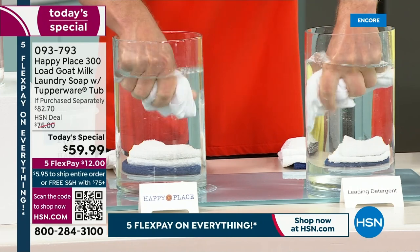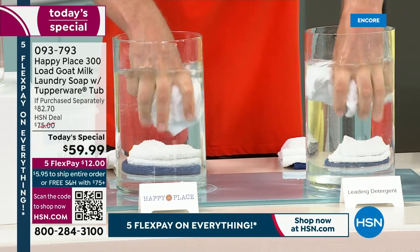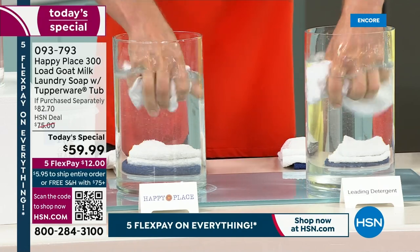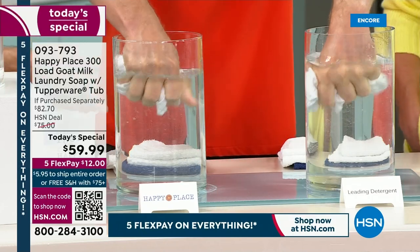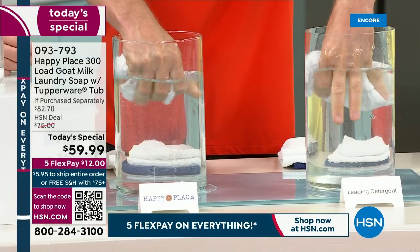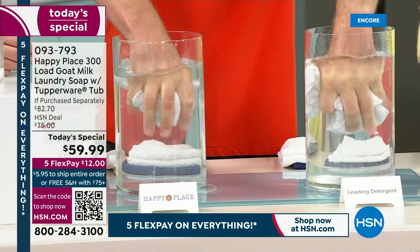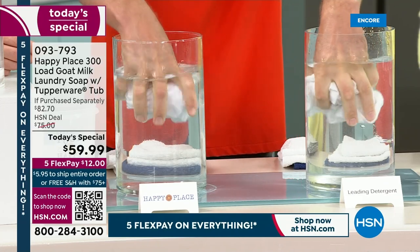That's not true. Those leading toxic chemical detergents leave a film on your clothes that you can actually see — you can see the cloudiness coming off of that. You can see the gunk. That's sitting against your skin all day long. With the Happy Place laundry soap, it's clear, it's clean, it doesn't sit against your skin all day.